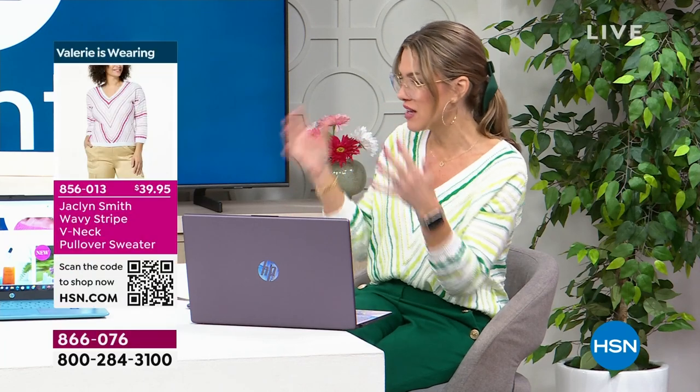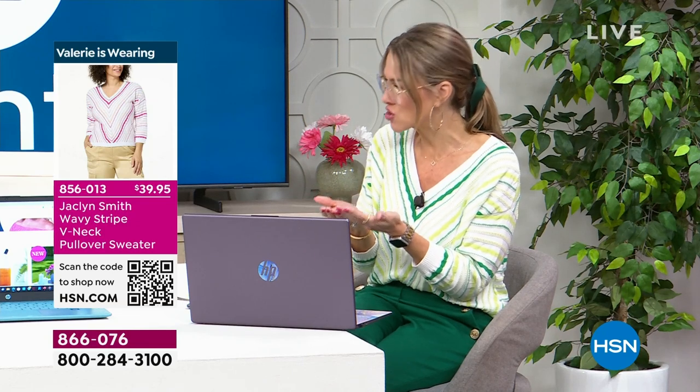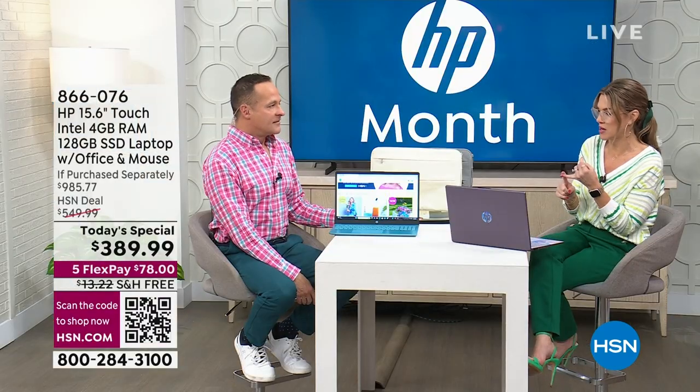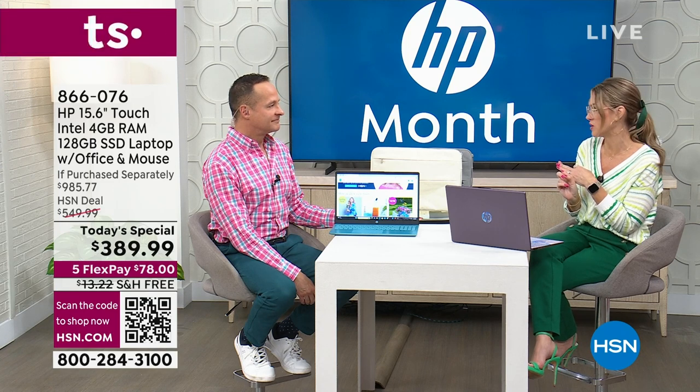If you want to use your major credit card, it's $78 to get it home. I love that we can bring the best of the best under a brand that quintessentially is who we go to when we trust technology. You can probably find another laptop for $400, but it's not going to be HP. It's not going to be touchscreen, and it sure as heck won't give you all the things we're including today.